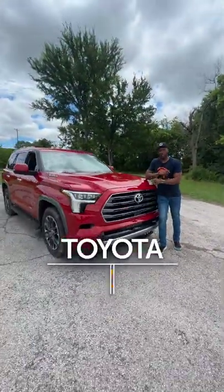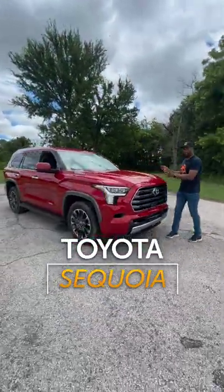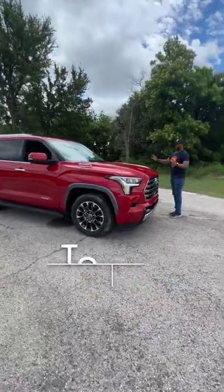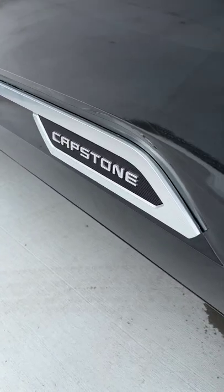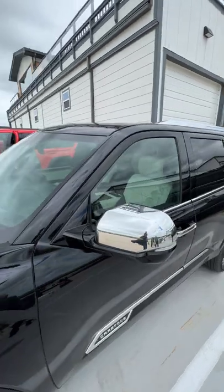We finally have a new Toyota Sequoia for the 2023 model year. It looks great on the outside, but let me show you a couple things on the inside. If you upgrade to the Capstone model, you get acoustic glass on your windshield and on your front side windows that keeps out all the noise.